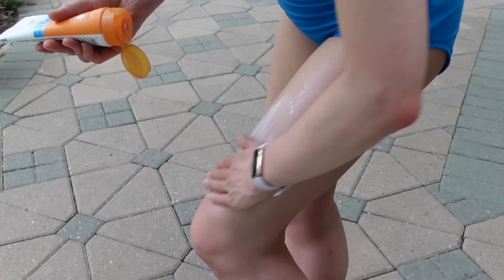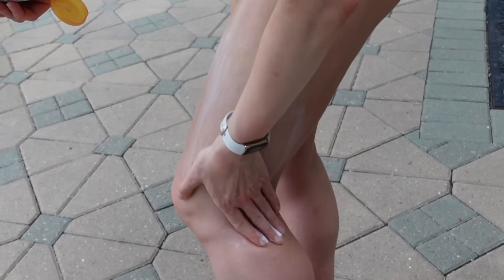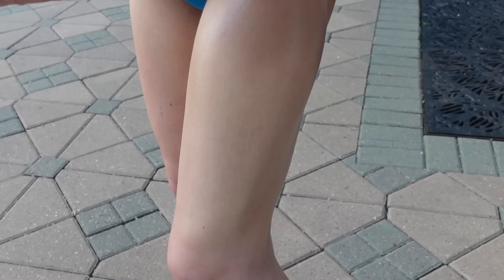The first one I've been loving is by Eucerin. I reviewed their new facial sunscreens a while ago, but I've recently been trying out their new Advanced Hydration Plus Hyaluronic Acid and Humectants SPF 50. I really like this. It is a very moisturizing, yet not greasy, chemical sunscreen. There's no cast and it is water resistant. So this has been great in the pool. It's very hydrating, very moisturizing. If you go in the pool, the chlorine really can do a number on your skin and dry it out.